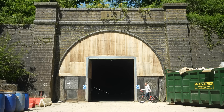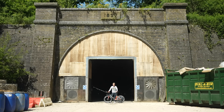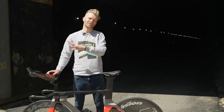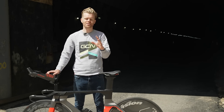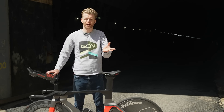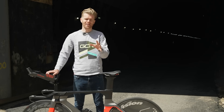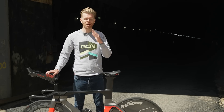This facility is absolutely incredible, and I brought my bike along so that I can ride through it and see what it's all about. The big question is what makes this superior over a standard wind tunnel or any other aerodynamic testing method? The easiest way to answer that is for me to ride through and show you.